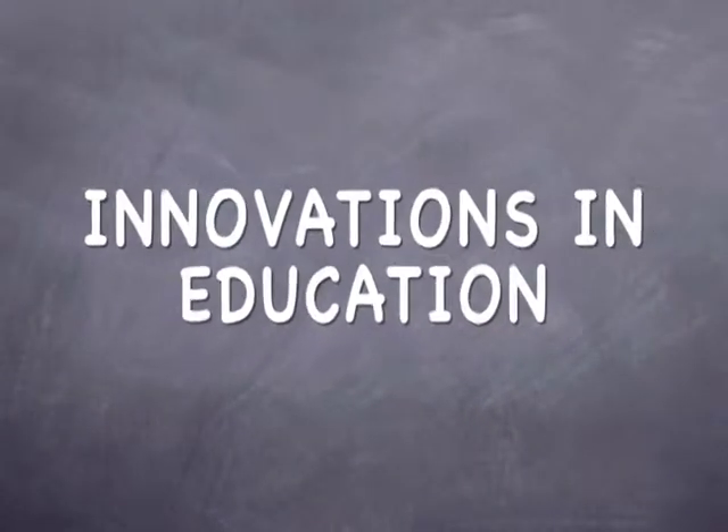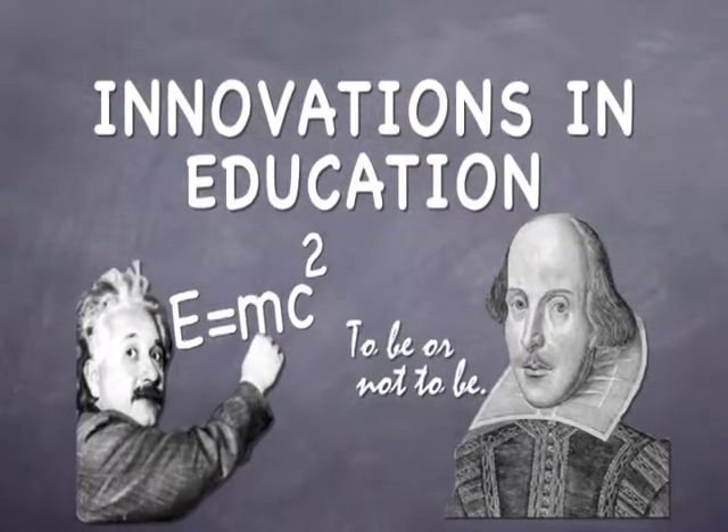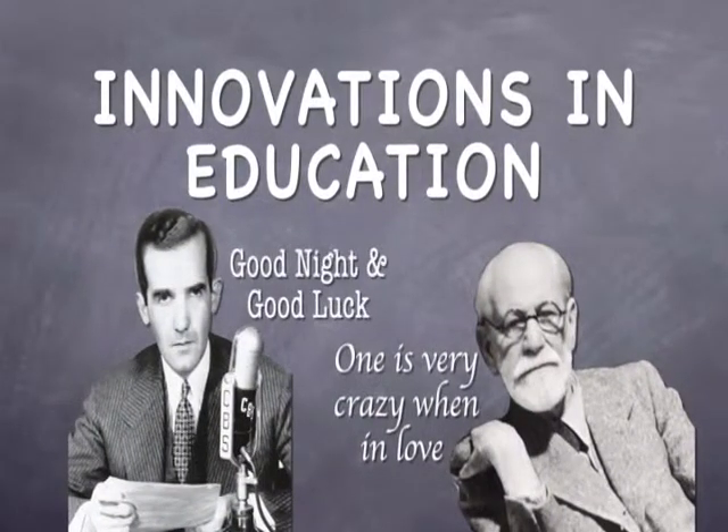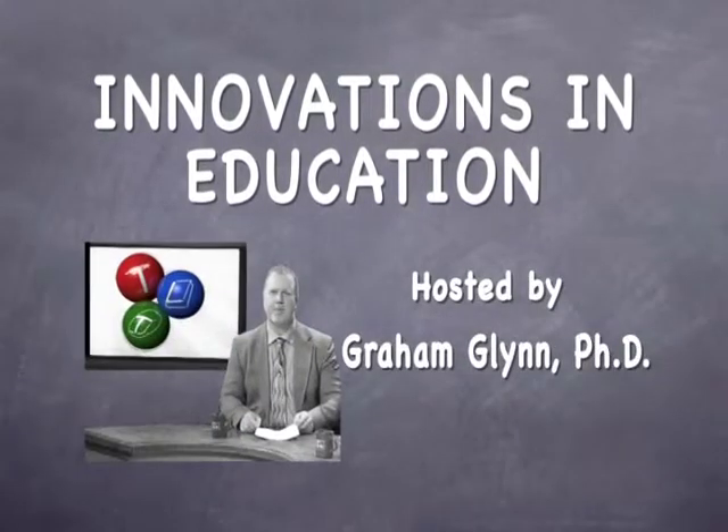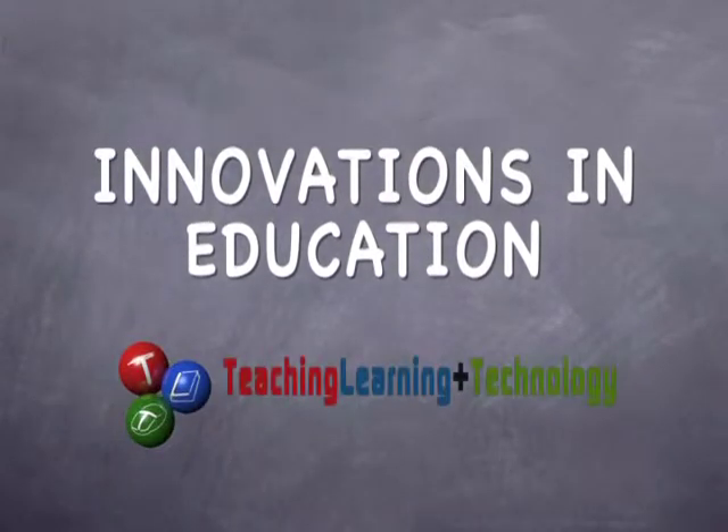Hi, I'm Graham Glick, Assistant Provost and Executive Director for Teaching and Learning with Technology at Stony Brook University, and this is Innovations in Education. In our show, we feature faculty and staff using innovative approaches and best practices in teaching, and applications of educational technology that have had a positive effect on student learning. In this show, I'm joined by Richard Larson, Professor in Linguistics and winner of the President's and Chancellor's Award for Excellence in Teaching. Richard, welcome to the show.